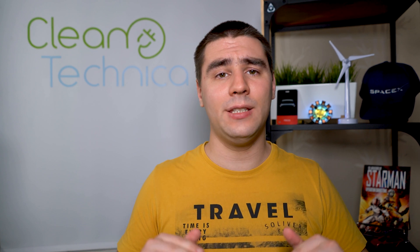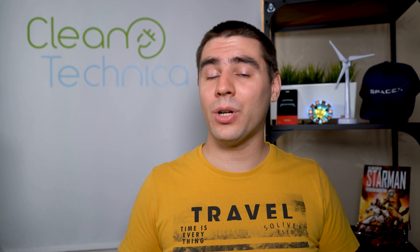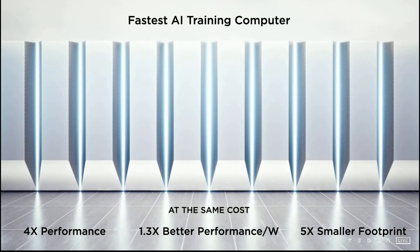Tesla would not be putting all this effort into Dojo if they didn't think it would work better than what they currently have. Tesla absolutely hates waste — they optimize their production lines penny by penny. The fact that Dojo is not the supercomputer with the most raw compute power is not a bad thing, as Tesla built this supercomputer for a very specific task: training neural networks based on lots and lots of 360-degree video. All of the code is written specifically to work ideally on this hardware.